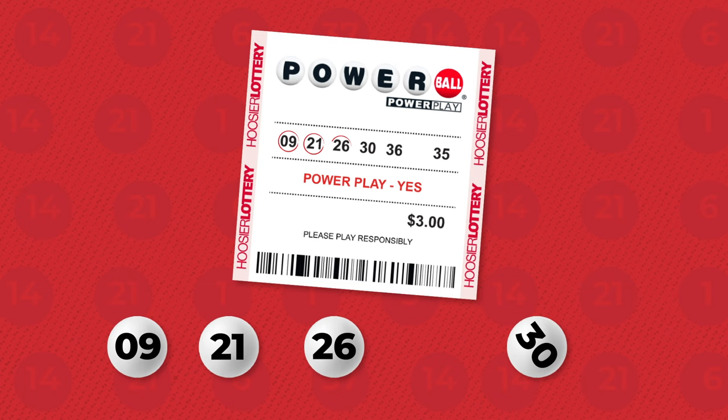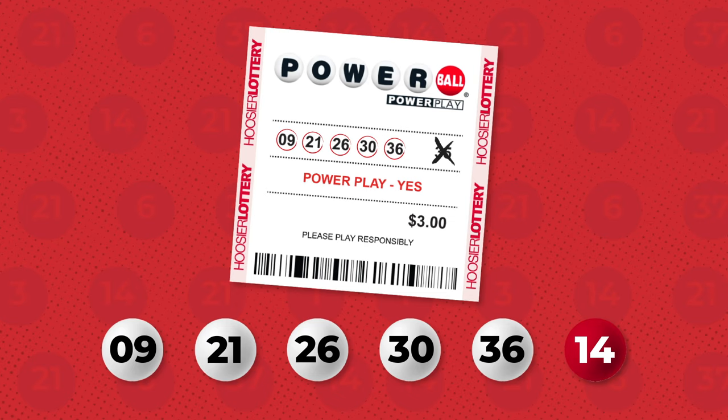Plus, if you match the first five winning numbers but not the Powerball, you still win a cool $2 million. Just request PowerPlay when you purchase your ticket.